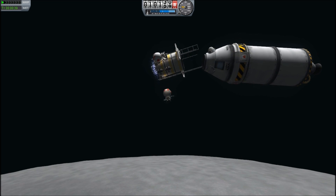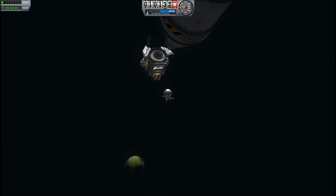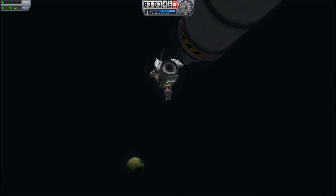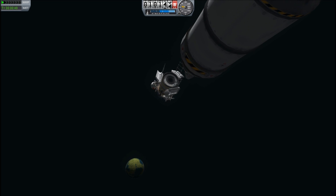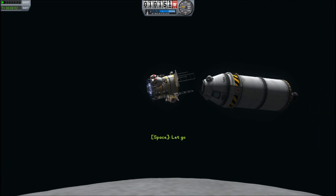The RCS system — the S in that is for 'systems', so saying 'RCS system' is redundant. It's like people who say 'ATM machine.' Looks like he's going to be hanging on upside down. You would have to be different.